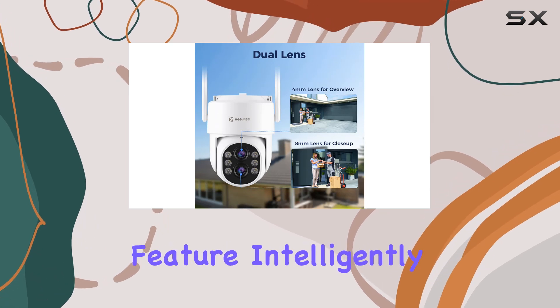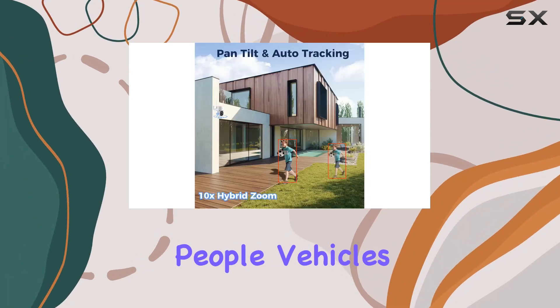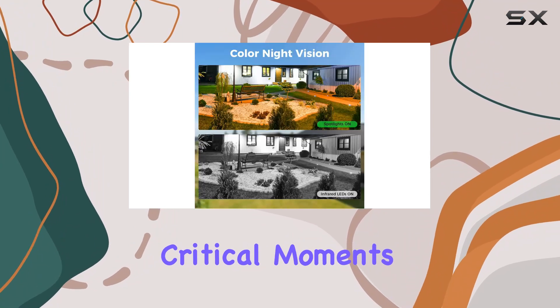What's more, the camera's auto-tracking feature intelligently follows moving objects like people, vehicles, or pets, ensuring you never miss critical moments.